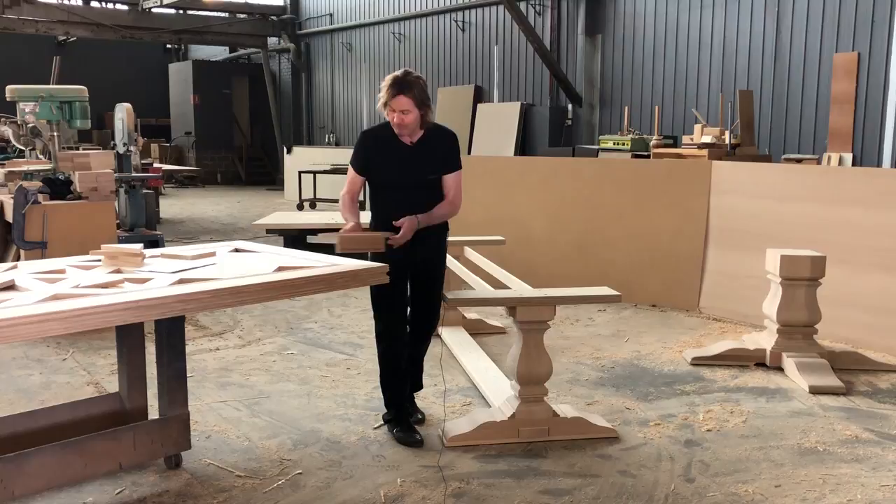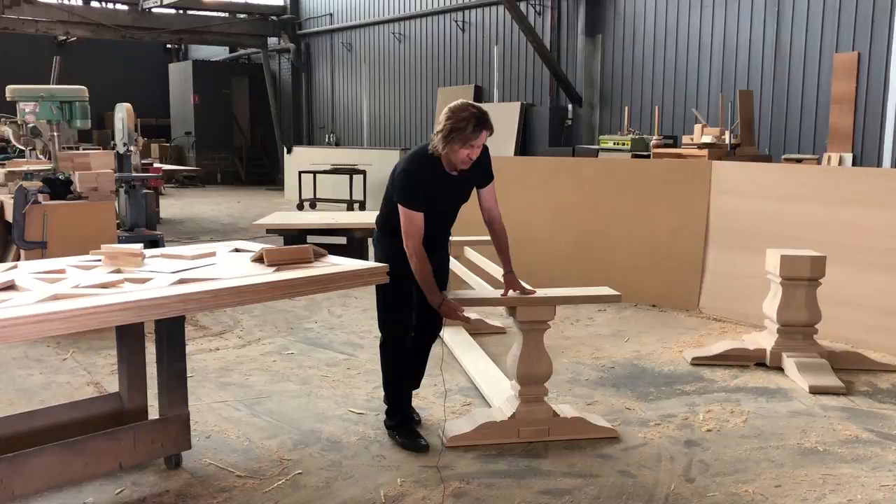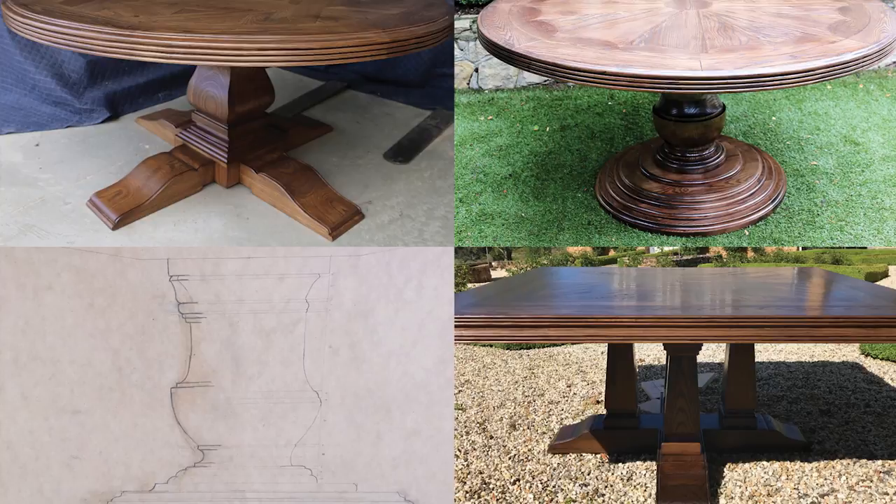This particular base — again, we can readjust and restyle your base to suit your home. Whatever your type of elements in your home, we can bring them back into your base. Even with our round tables, we use different styles of round table pedestal bases. So there's nothing we can't do.